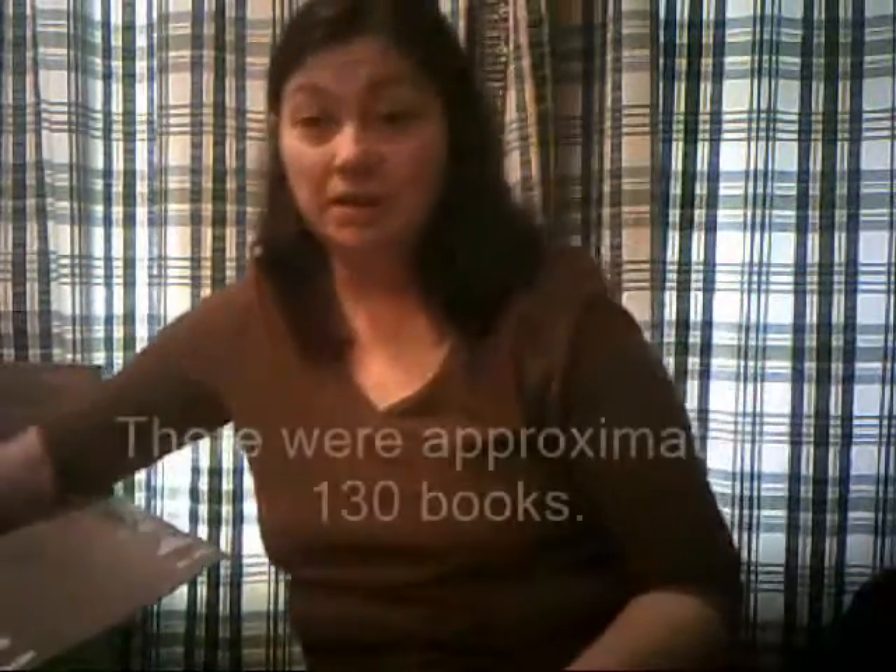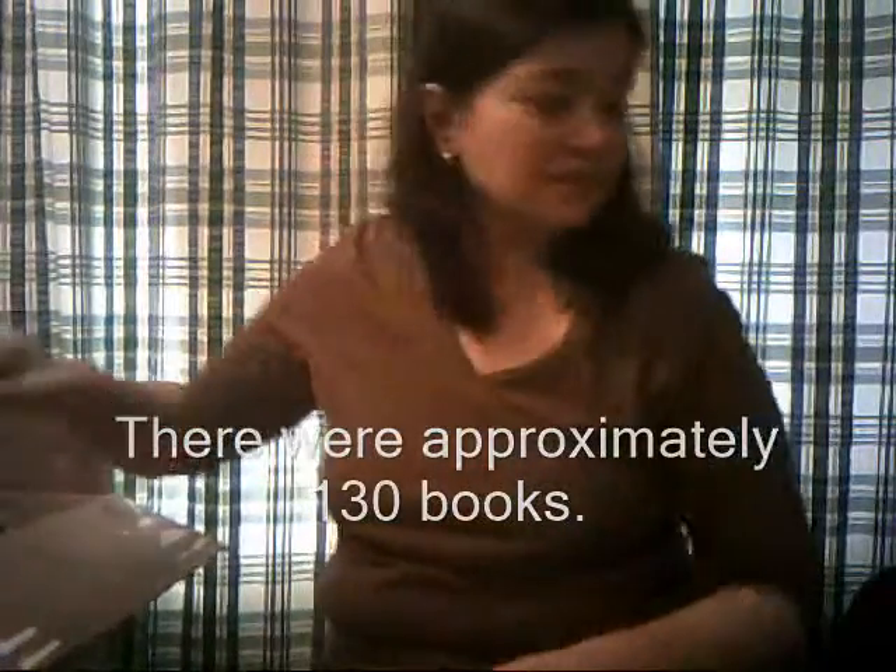That's the end of my box. Wow, that's a lot of books! I'm going to count them, and I will let you know how many actual books there are here. I think that's interesting.